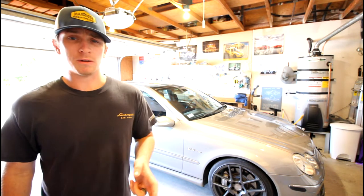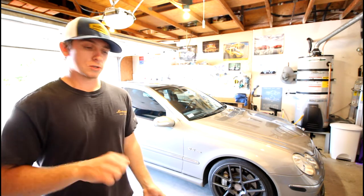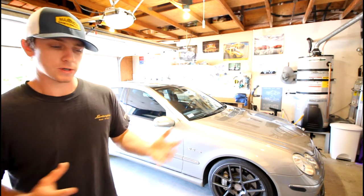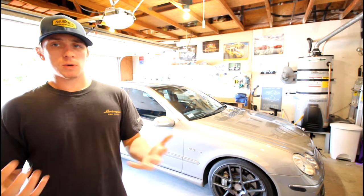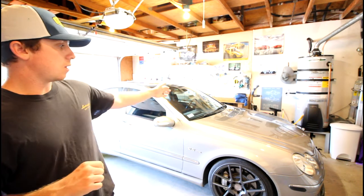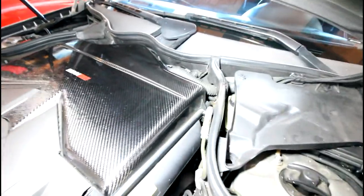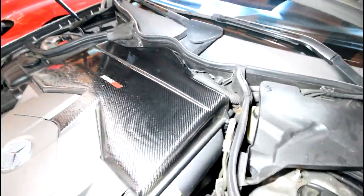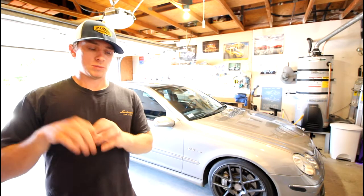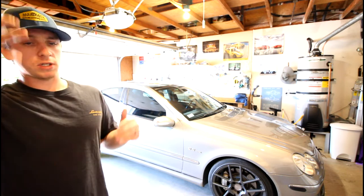Sometimes the car will crank and just not start at all because it doesn't know where timing is. The sensor is positioned on the back end of the engine near the transmission bell housing, so you have to reach down into the back of the engine bay near the windshield wiper area. It's a little hard to get to, but with small hands and the right socket adapters and extensions, it's doable and not too bad to replace overall.